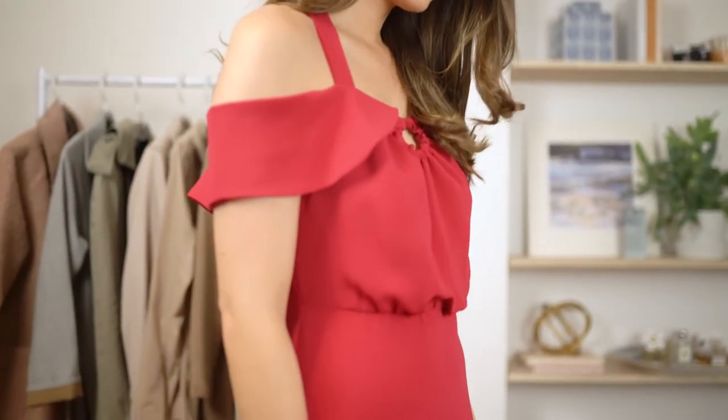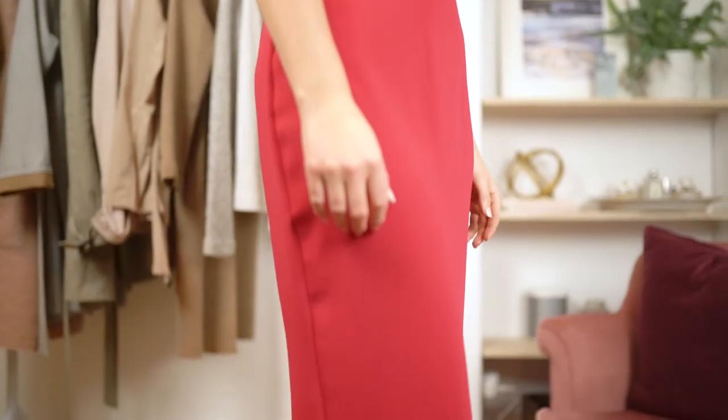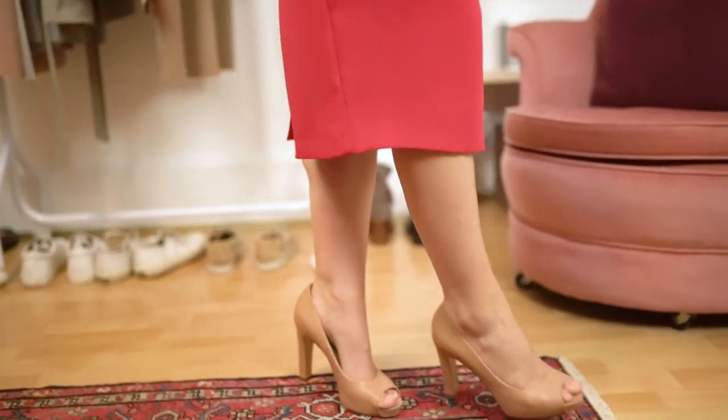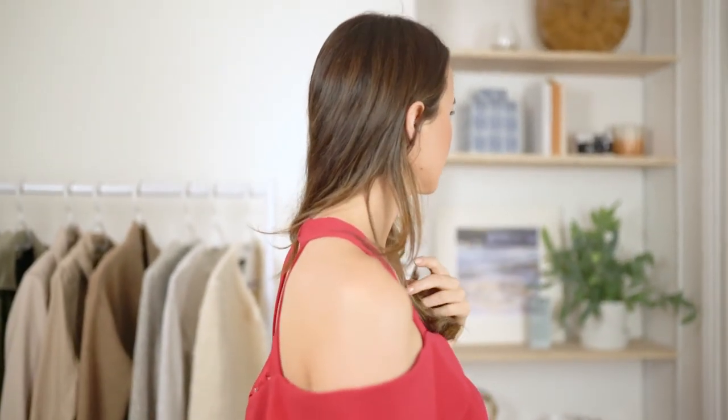I've linked all of the products for you in the description. I hope you enjoyed this video and you have a wonderful Valentine's Day! I'll be uploading another video with some more date night outfits, so make sure to subscribe and I will see you all soon!